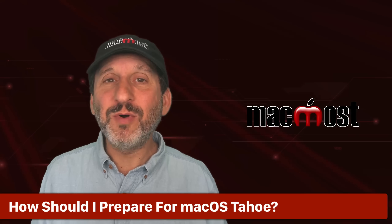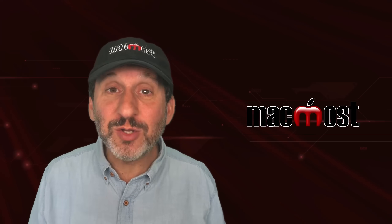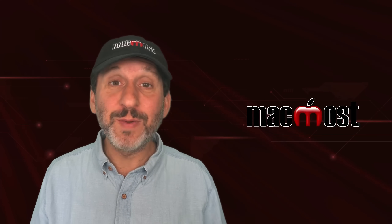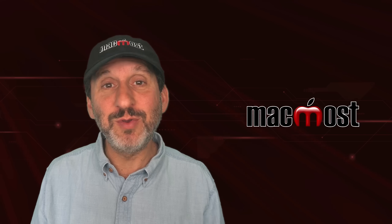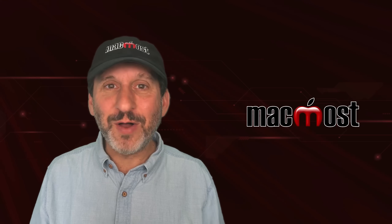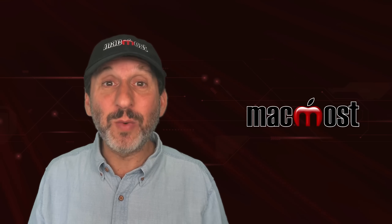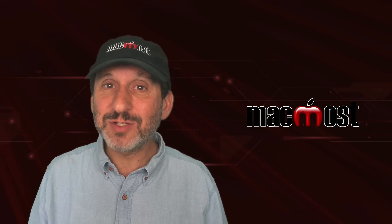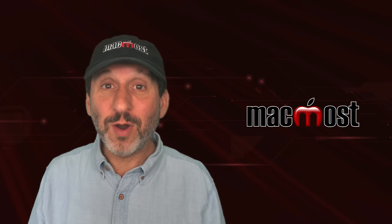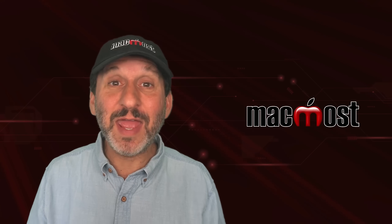So how should you prepare before updating? You shouldn't really have to do much preparation at all because you're already backing up your Mac, right? You already have a Time Machine backup and/or you're doing an online backup. If you don't have a backup, hold off on updating and get a backup solution going for your Mac. Just get an external drive and start using Time Machine. It's built in. You should definitely have a backup before updating to macOS Tahoe, but you should also have a backup all the time, every day, anyway.